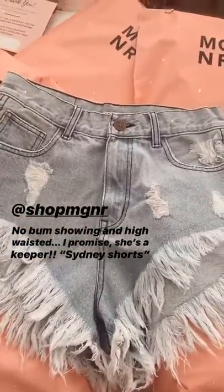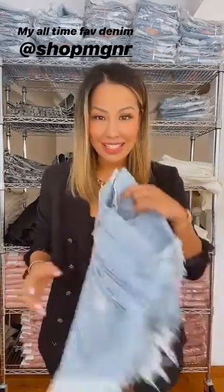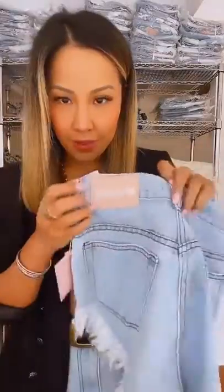Hey guys, I thought I'd come on and say a quick hello — hope you're all doing okay and staying safe. I just got my delivery today from my Sydney Shorts, which are these ones, so it's been a long time coming. There's a little button and a little badge on the back as well. This one is a size six but I'm wearing a size eight, so this is what it looks like on.